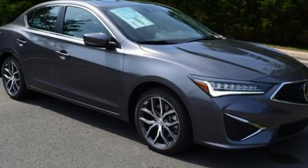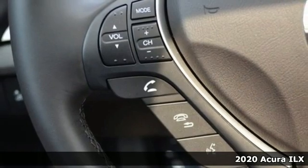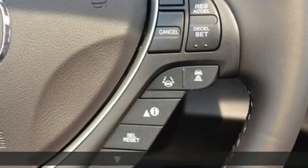It's a new 2020 Acura ILX. When you're driven, the road ahead starts with this ILX. You'll look forward to every drive with features like these.